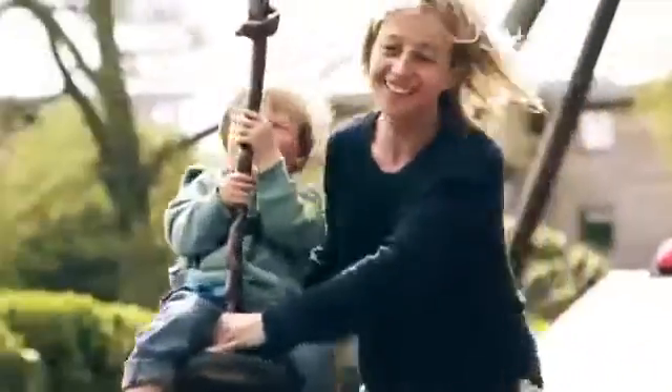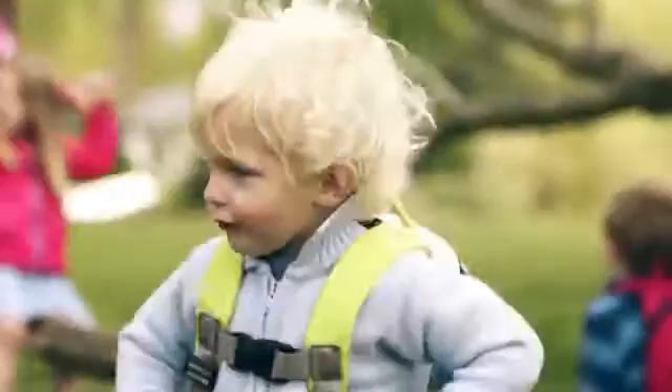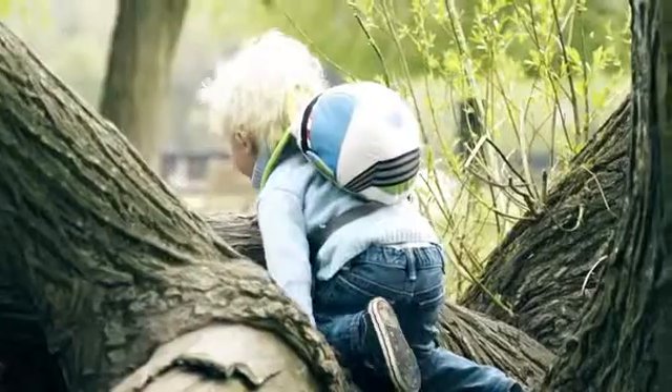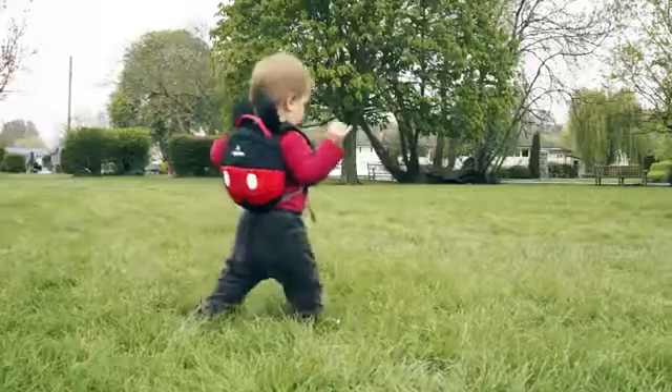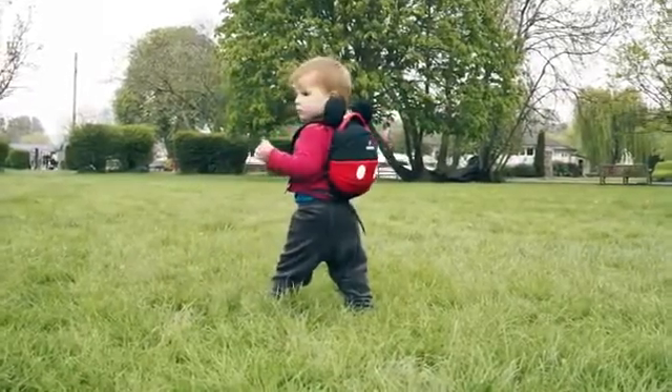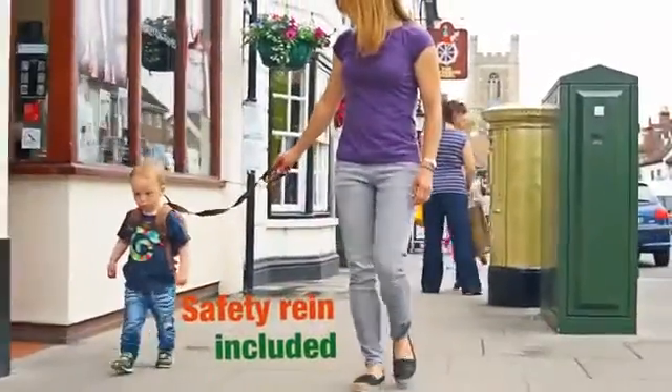The day sack idea came about really from the original harness design. As you know, kids don't like to be held back — they want their freedom, they want to do what they want to do. So one of the design guys came up with the idea of actually putting the rucksack on the back of the harness, and it really developed from there.